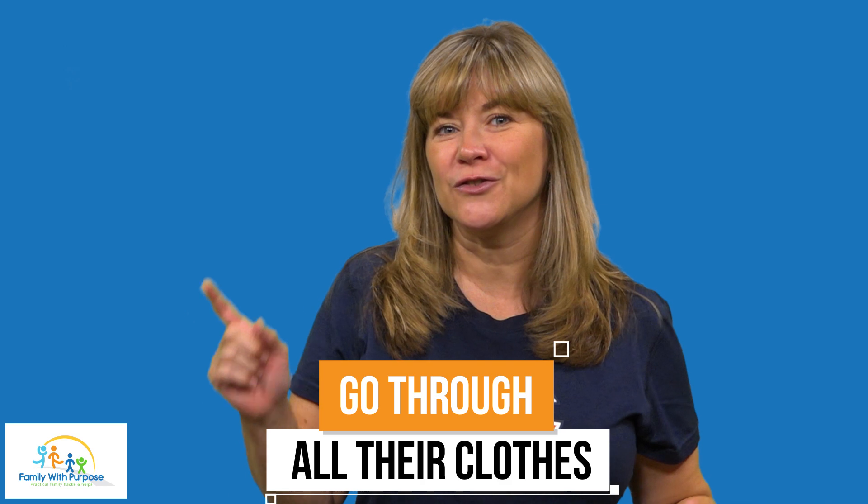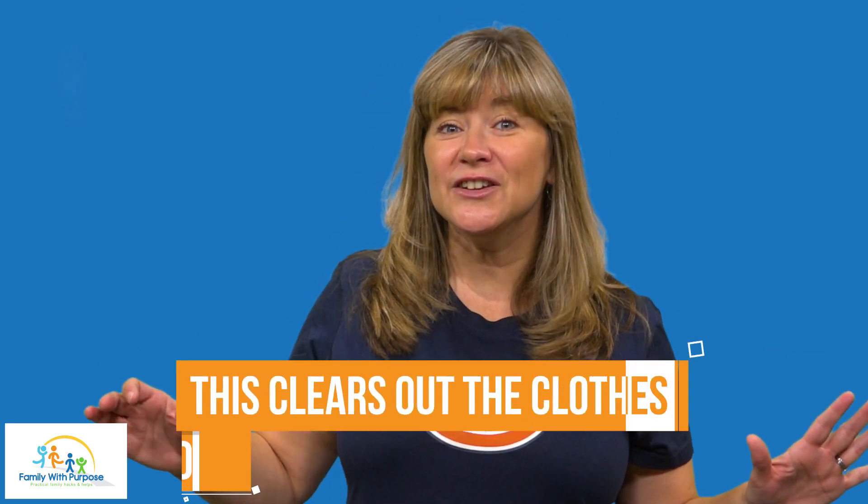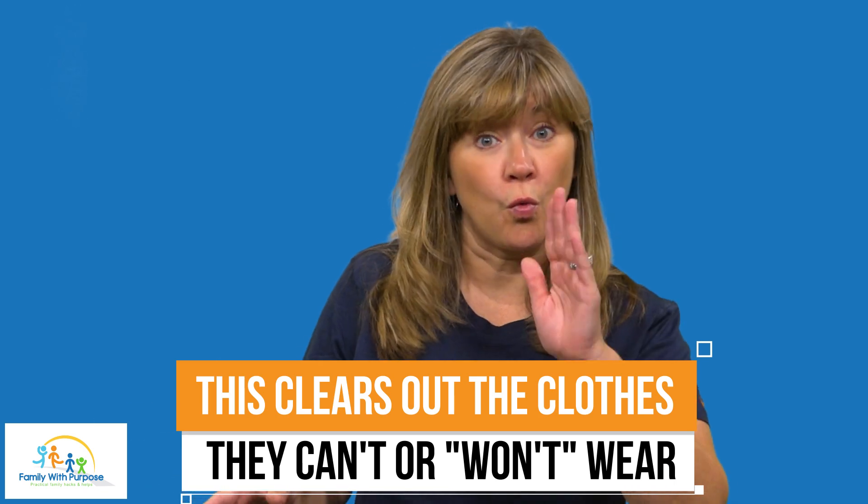I wanted to share a few things that really helped, and my kids had a great start to their new school year. The first tip is to go through all their clothes in their closets and drawers. If they're younger, you should probably be the one that does this. If your kids are older, allow them to go through their clothes, then join them at the end to confirm what they're getting rid of and what they want to give to friends. This clears out clothes they can't or won't wear and makes picking out school outfits so much easier on school mornings.